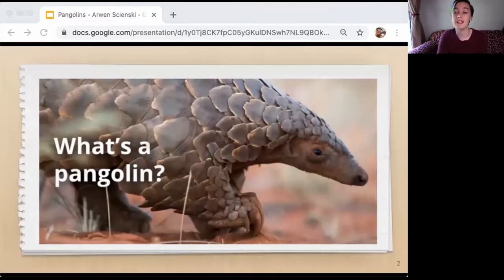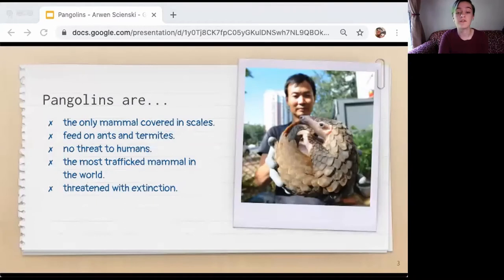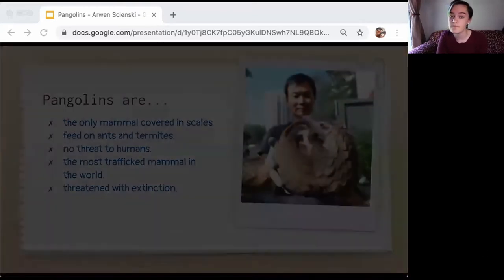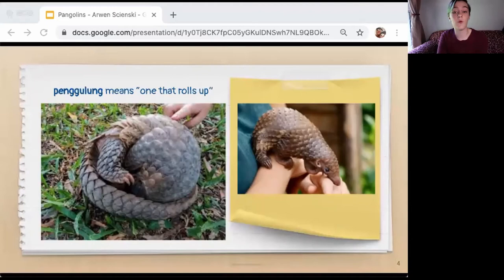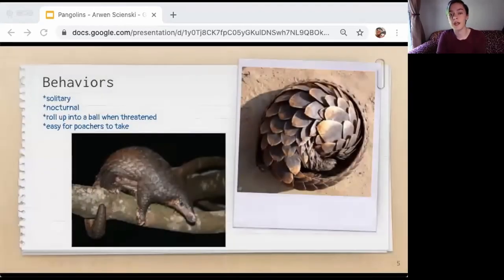Pangolins look like the offspring of an anteater and a pine cone. Pangolins are the only mammal covered in scales. They feed on ants and termites and are of no threat to humans. They are also the most trafficked mammal in the world and are being threatened to extinction. The word pangolin comes from the Malay word pang-glung, which means 'one that rolls up.' Although they are sometimes called scaly anteaters and may seem similar to armadillos, pangolins are not closely related to either anteaters or armadillos. Most pangolins are solitary, nocturnal animals that spend most of the day curled up into a ball asleep.